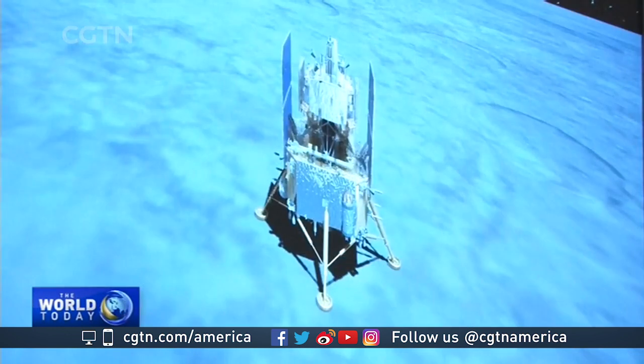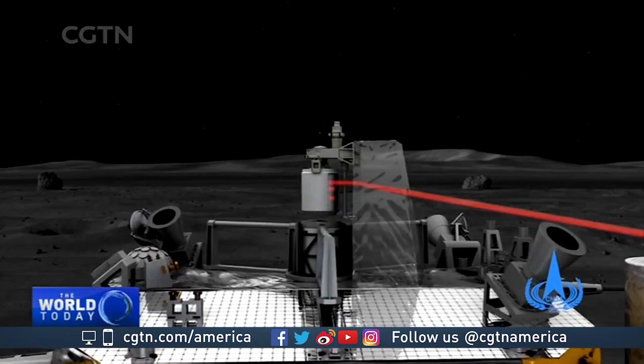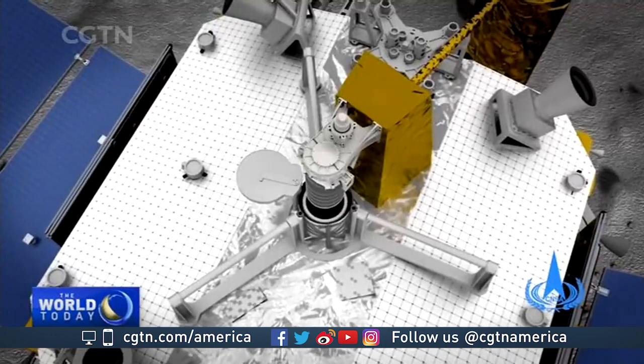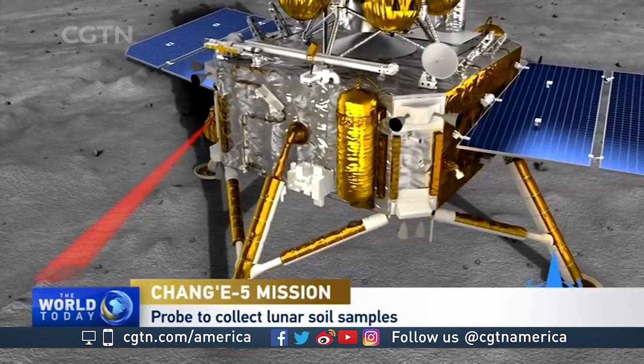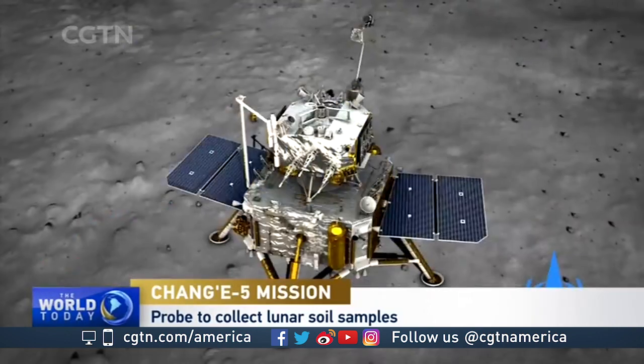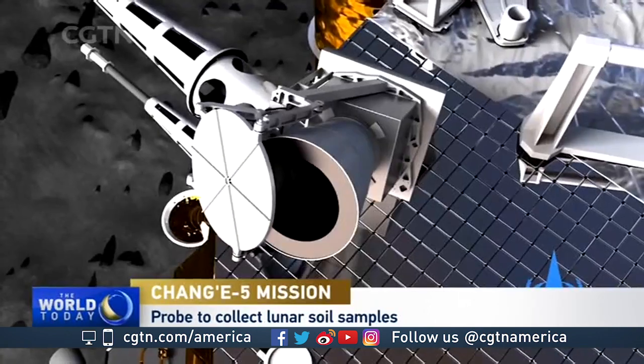What can we expect the next few days? Obviously they're going to be collecting samples, but walk us through this process. Once the spacecraft is certified to be functional — which apparently it is — there is a drill that will be deployed that will drill down into the lunar surface up to two meters. It will pull a sample back up, which will then be put into a container. And then once that is stowed away, there are photographs and some other studies that are going to be done to the lunar surface.